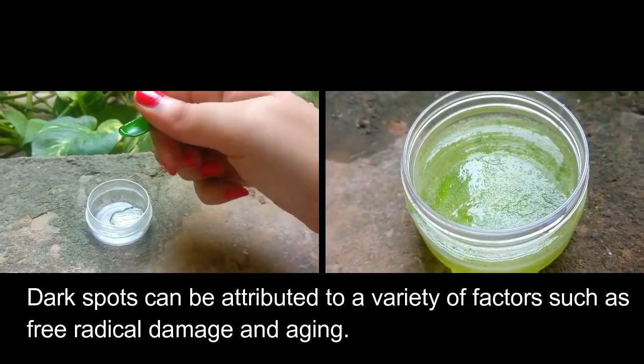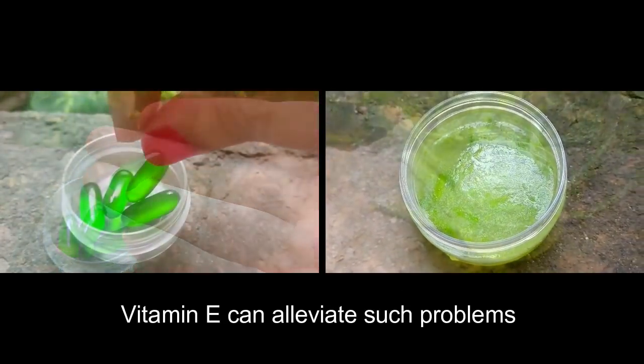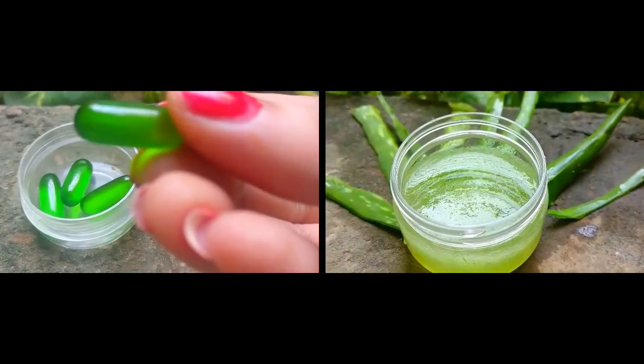Dark spots can be attributed to a variety of factors such as free radical damage and aging. Vitamin E can alleviate such problems. A combination of aloe vera and vitamin E works best for dry skin.